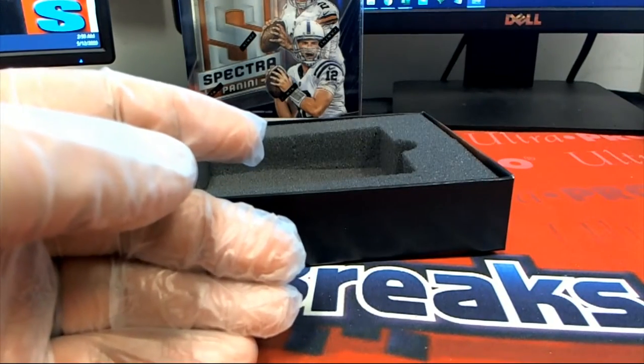Alright Kevin B, that was your Metal Draft. Here's your Spectra.